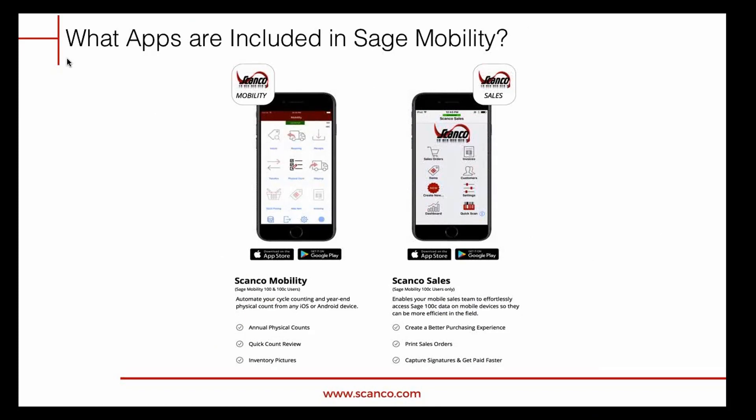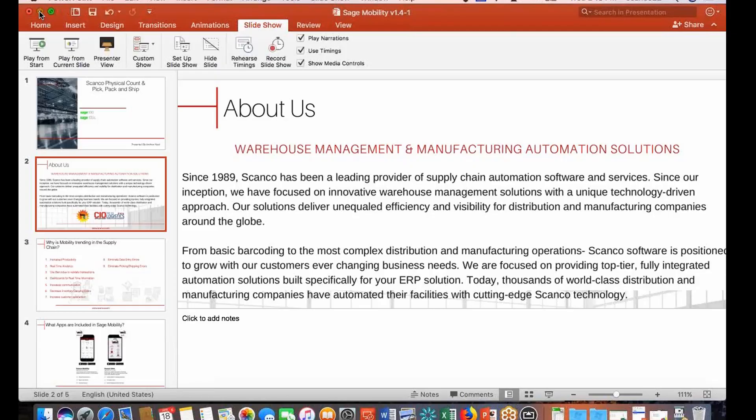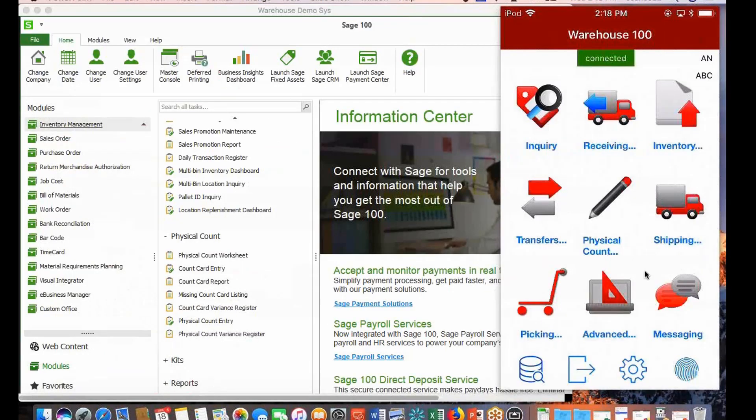We are a native application on iOS and Android devices and also work with Windows Mobile. I have my Sage on the left and my iPod mirrored on the right-hand side. Just as Simon's system organizes your cycle counts and gives you real-time analytics of what to count and when, ScanCo fits in with the actual data collection of that information. We can use simple Crystal Reports to barcode those sheets and hand them out to individuals.